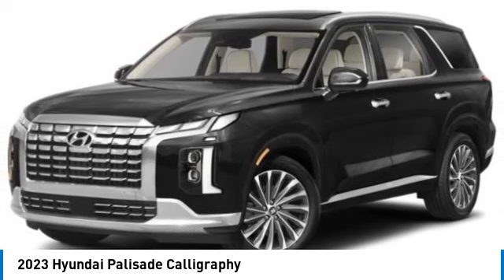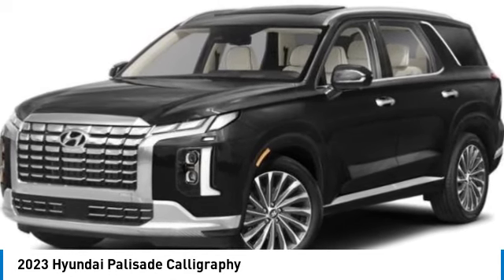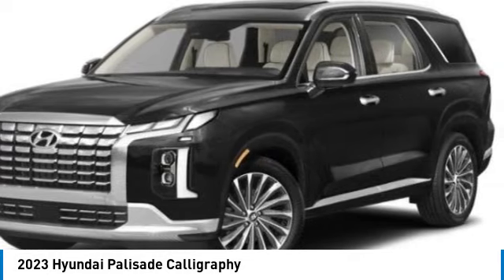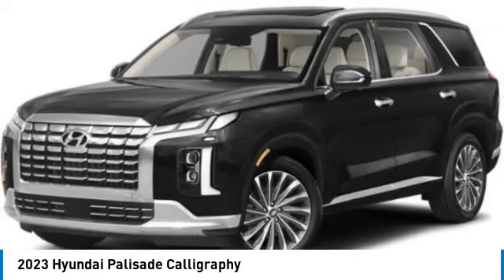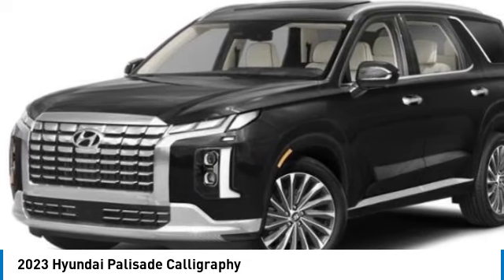This vehicle has less than 100 miles. Here are some of this vehicle's great options: rain-sensing wipers, dual moonroof, heated mirrors, all-wheel drive, aluminum wheels, and rear spoiler.